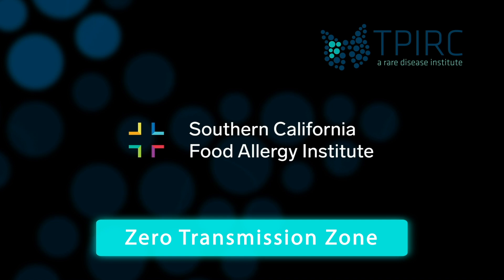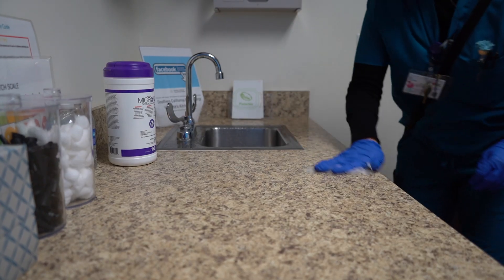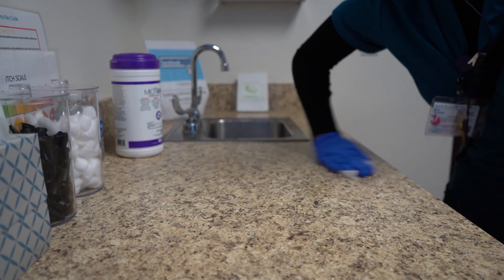Our version of the Infectious Disease Awareness Platform, or what we call IDAP, allows us to create essentially a zero transmission risk zone.